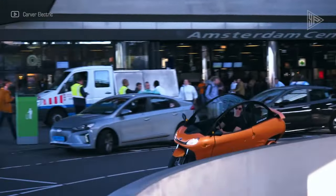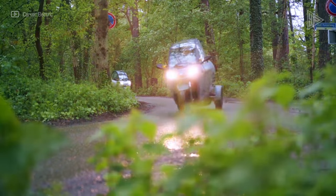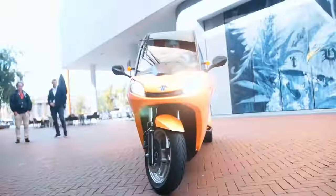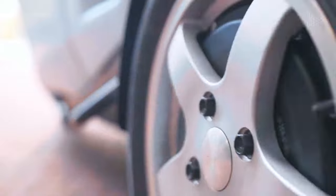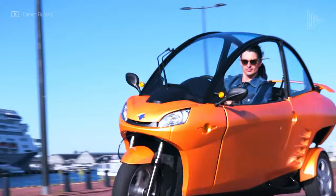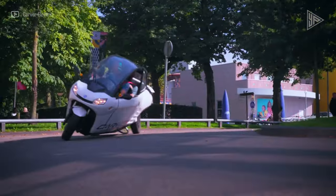At a top speed of 115 miles per hour, the 659 cubic centimeters four-cylinder engine produces 68 horsepower and 67 pound-feet of torque, offering dynamic performance. The driving experience is improved by the five-speed manual transmission. A sporty steering wheel, attractive alloy wheels, an alarm system, and a detachable hard top for open-air driving are all standard.